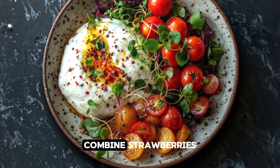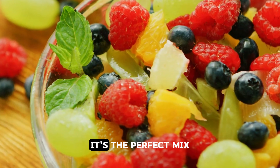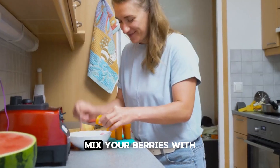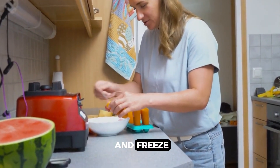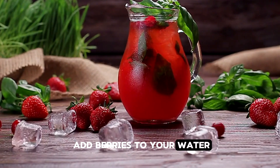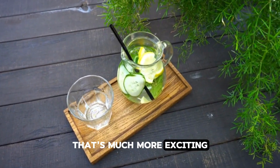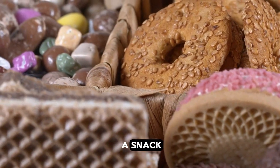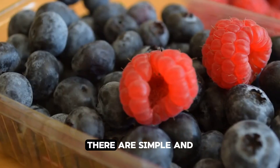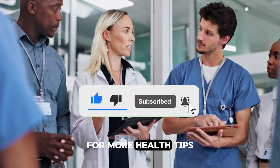Try a colourful berry salad: combine strawberries, blueberries and raspberries with a handful of spinach, some feta cheese and a light balsamic vinaigrette — the perfect mix of sweet and savoury flavours. For a cool treat, make berry yogurt popsicles: mix your berries with Greek yogurt, pour into popsicle moulds and freeze. Here's a fun twist — add berries to your water. Toss a handful of berries into a pitcher with lemon slices and mint leaves for a flavourful and hydrating drink. Next time you're in the mood for a snack that's both delicious and packed with health benefits, reach for a handful of berries. Don't forget to subscribe to HealthAC for more health tips.